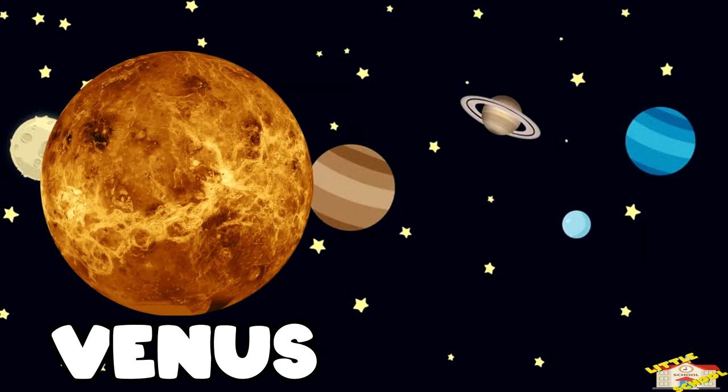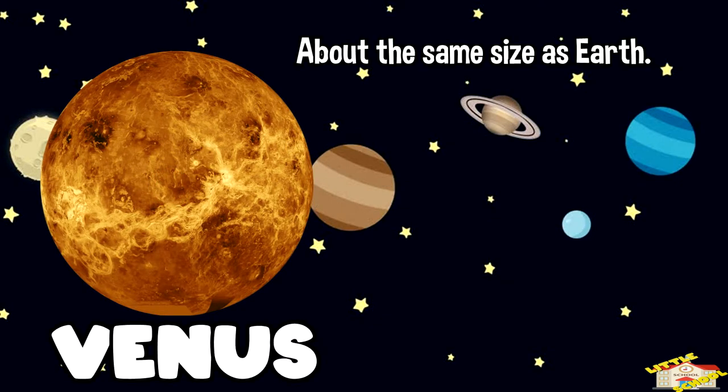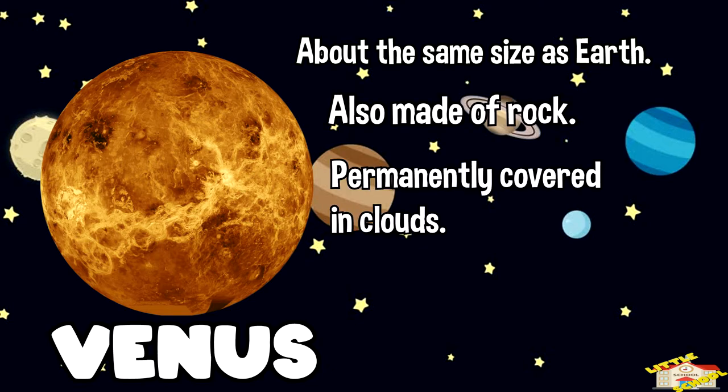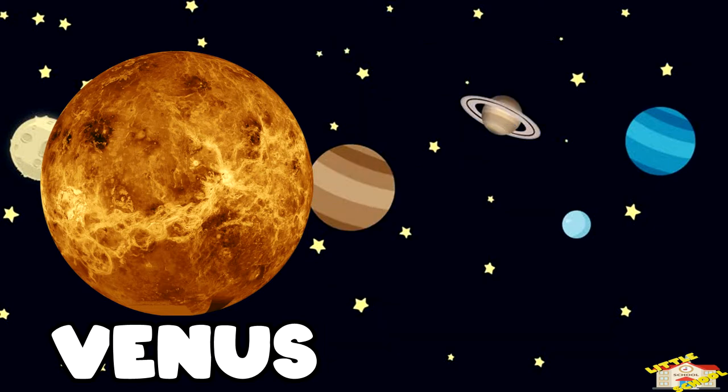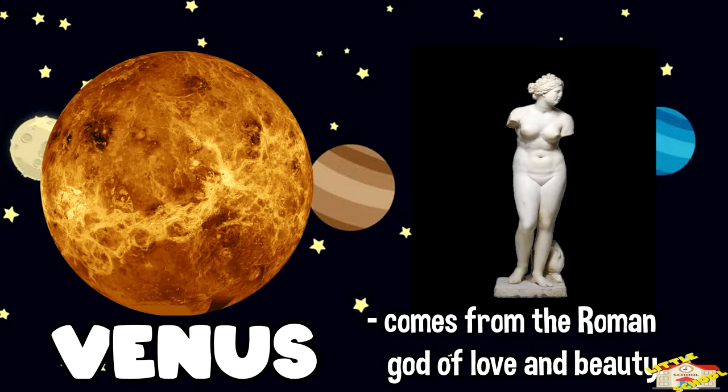The second planet, Venus. It is about the same size as Earth and is also made of rock. Venus is permanently covered in clouds and is the hottest and brightest of all planets, with an average temperature of 460 Celsius. The name Venus comes from the Roman god of love and beauty.